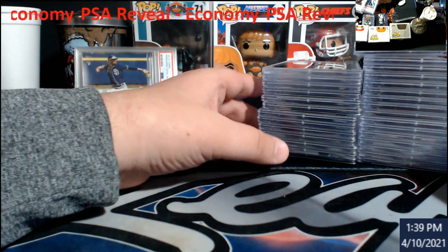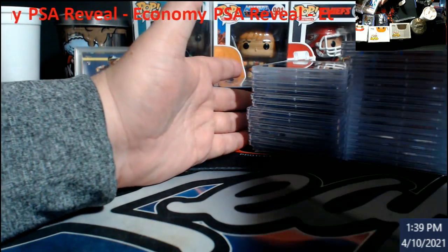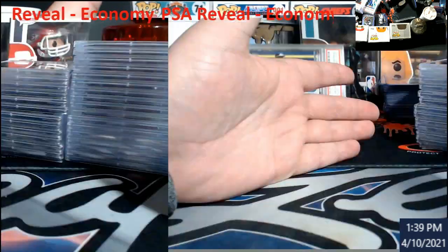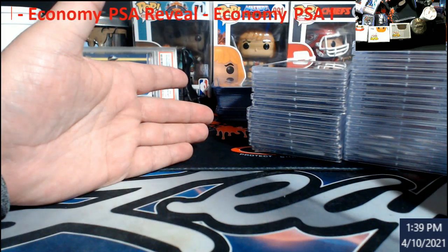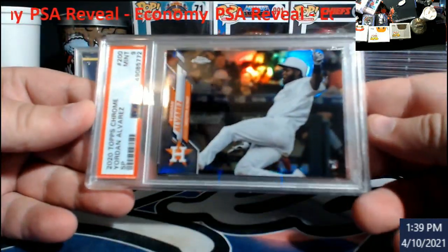For me, this was not my best submission. I have a lot of nines — some of them I knew were going to be nines, which I took the risk on. Some of them I'm still baffled at, to be honest. No idea. Let's get to it. Topps Chrome, you're on.